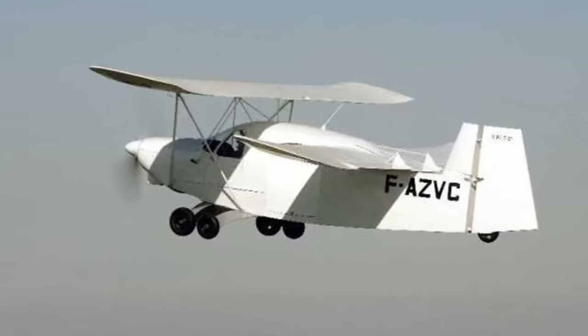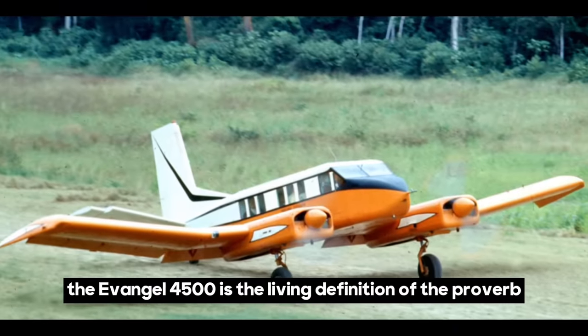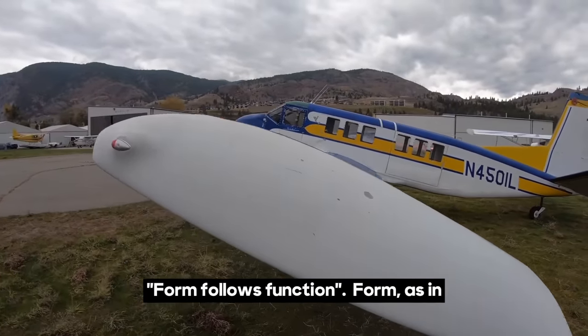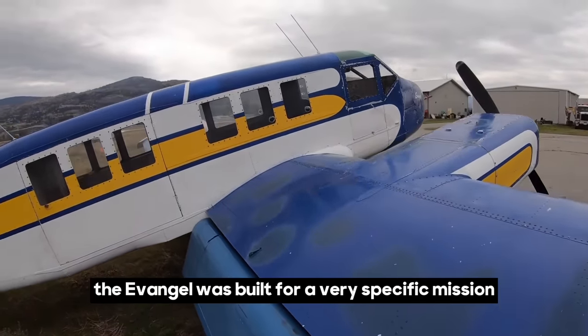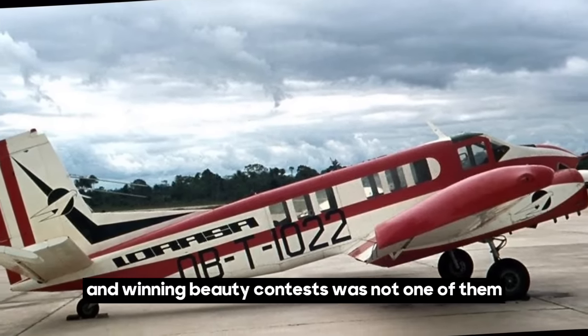Here's a quick look at some cargo planes you've probably never heard of. Number 1. The Evangel 4T500 is the living definition of the proverb, form follows function — form, as in the most awkward-looking machine you could imagine. The Evangel was built for a very specific mission, and winning beauty contests was not one of them.